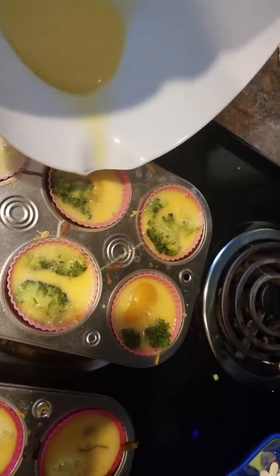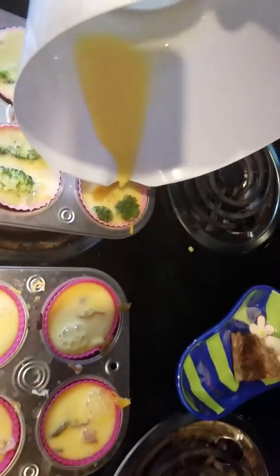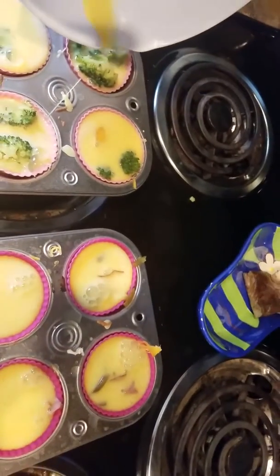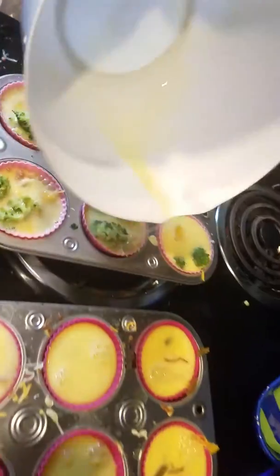Alright, so that was ten eggs — just enough to fill these bad boys up without making too much of a mess.